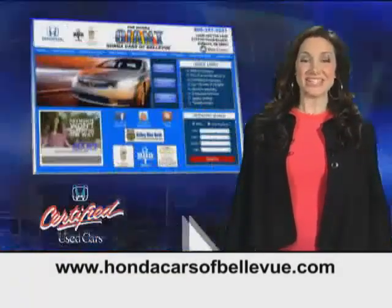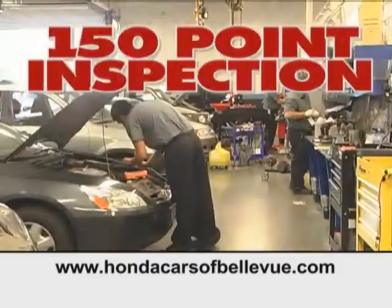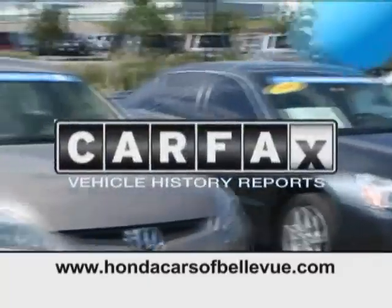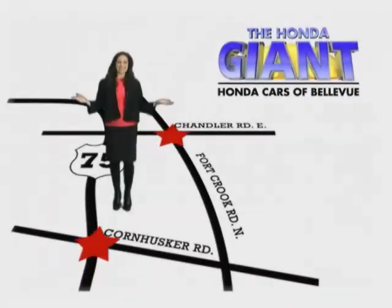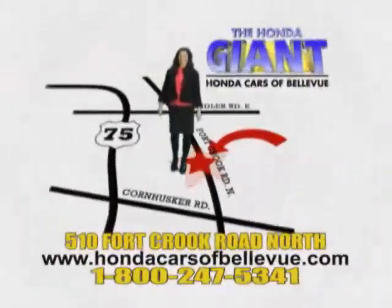For Nebraska's largest selection of certified pre-owned Hondas, go to hondacarsatbellevue.com. Each has passed a rigorous 150-point inspection, is up-to-date on maintenance, and comes with a Carfax history report. Serving the heartland for 27 years, one happy Honda customer at a time. Honda Cars of Bellevue — one small step off Kennedy Freeway, one giant Honda savings store.